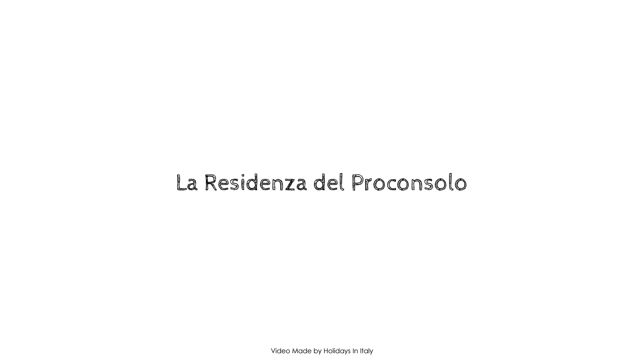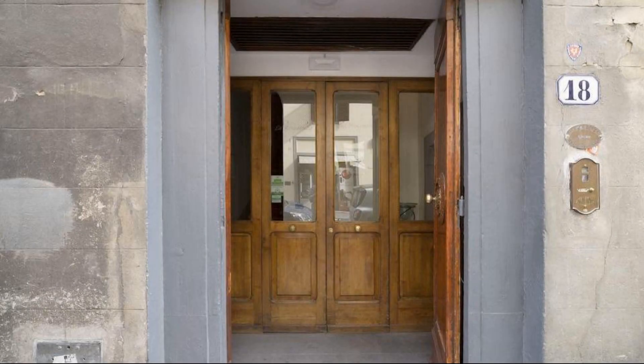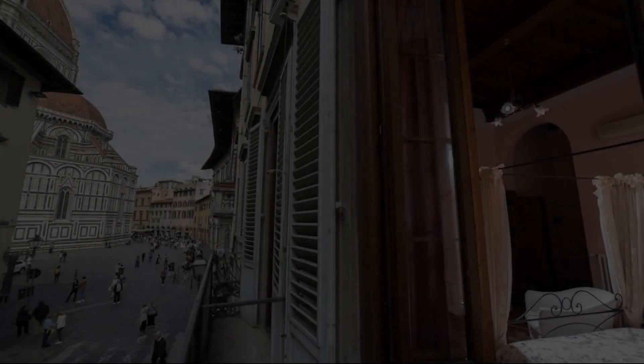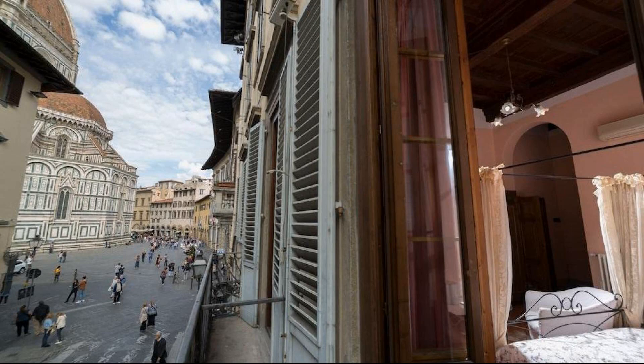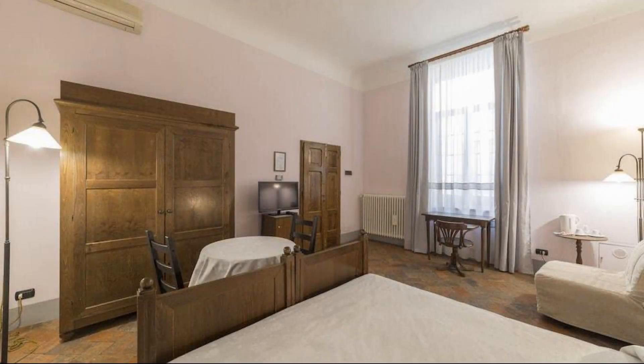Hello guys, welcome back to my channel. You are now watching a new video of a property. In this property, two types of room are available on agoda.com. You can book online and enjoy it. To see more than 100 reviews of this property, you can go to agoda.com.